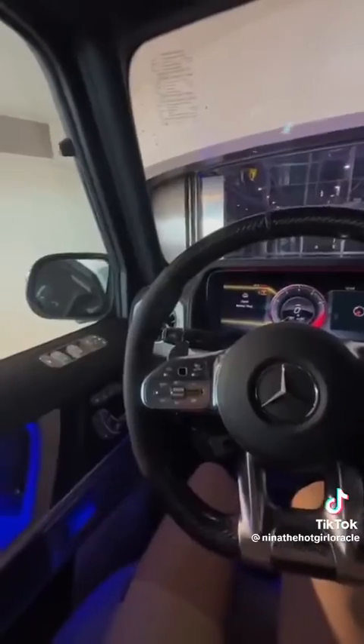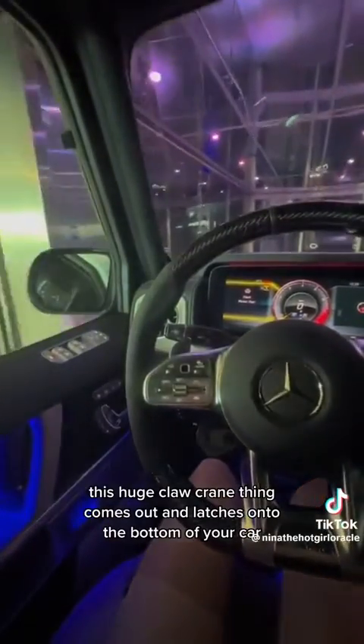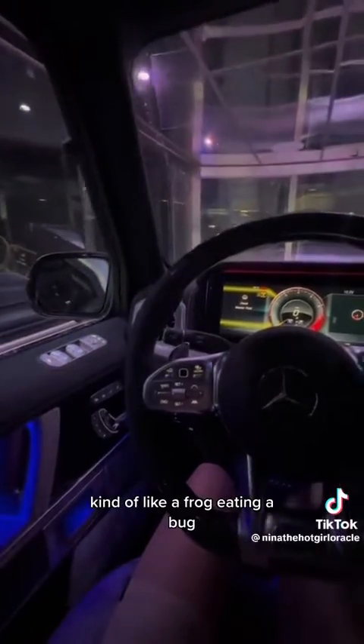When we want to call it down, we open the Porsche app and request a ride down. This huge claw crane thing comes out and latches onto the bottom of your car, kind of like a frog eating a bug.